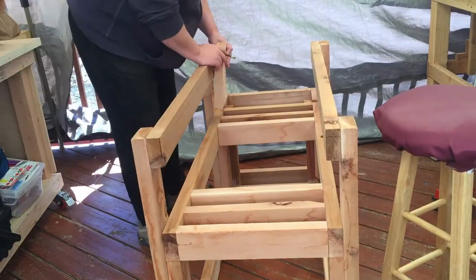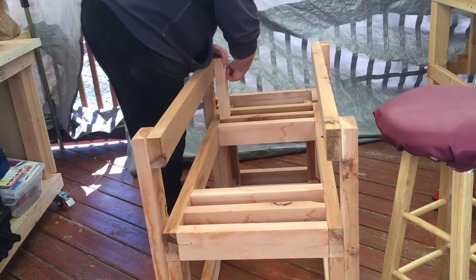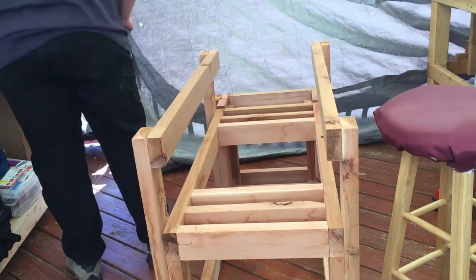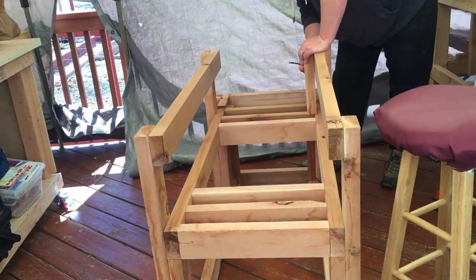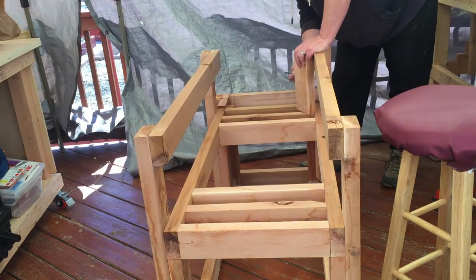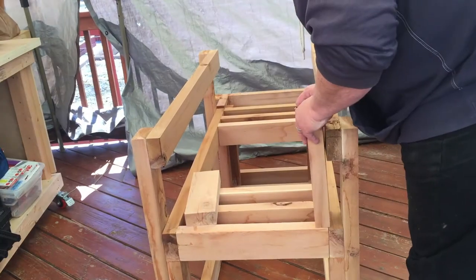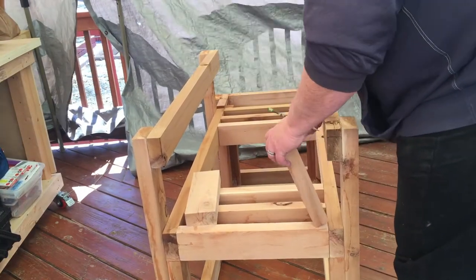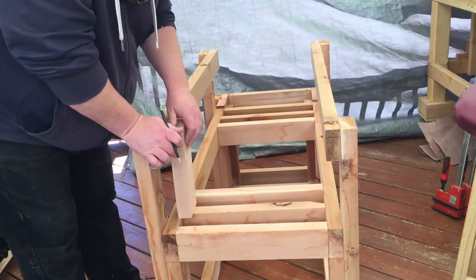The next thing I'm going to do is measure for bracing just to give it a little more support from the top to help hold the weight. This is a 150-quart cooler that I'm putting in here — I know I said last week it was 50 or 55, but I went and looked and it's actually 150 quarts. The thing can get pretty heavy, so I'm giving it a little extra bracing to help with that.